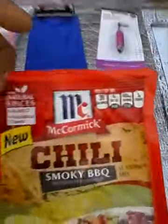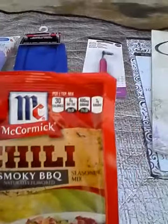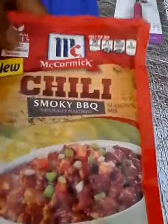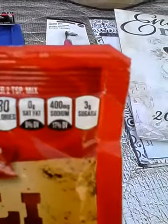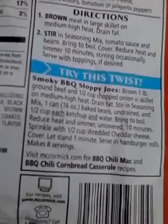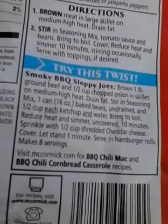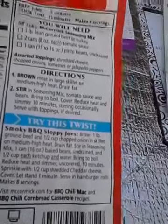I also got this McCormick with natural spices, no MSG, no artificial flavors — it's the Chili Smoky BBQ Seasoning Mix. Per two tablespoons of mix it has 400 milligrams of sodium — that's a lot of sodium, folks. But they also have a recipe on here for making chili, chili cornbread casserole, as well as barbecue Sloppy Joes.